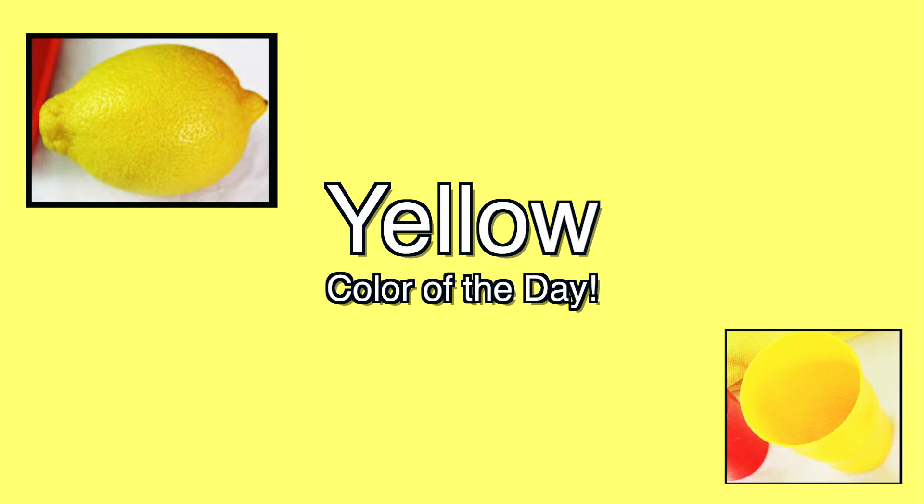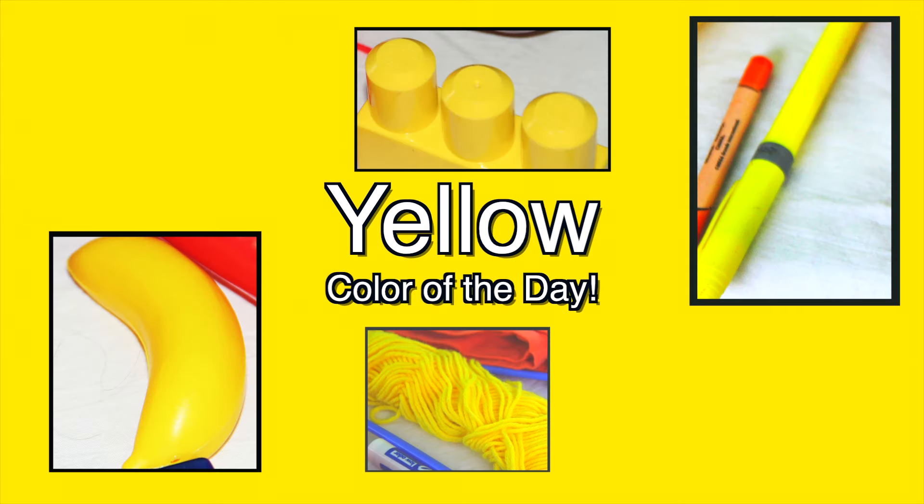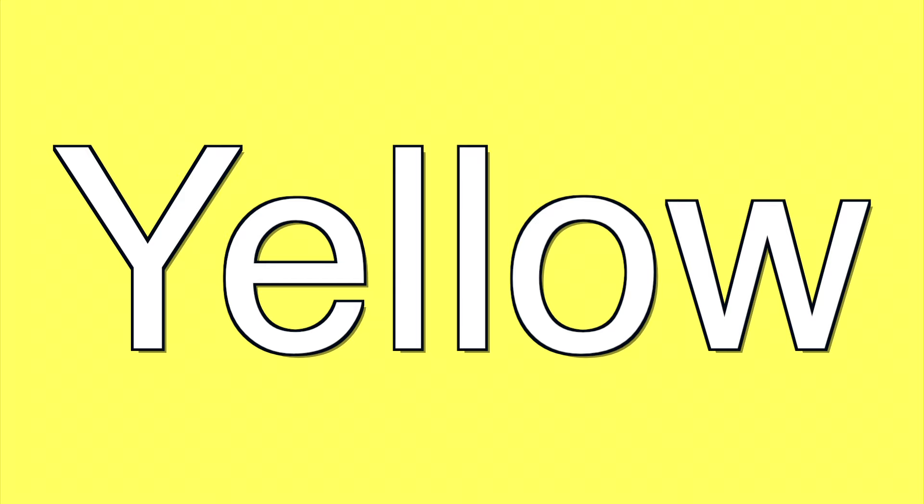Yellow is the color of the day. Yellow is the color of the day. Yellow is the color of the day. Yellow, yellow, yellow, yellow. Yellow is the color of the day. Yay!